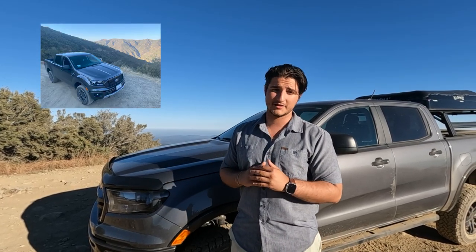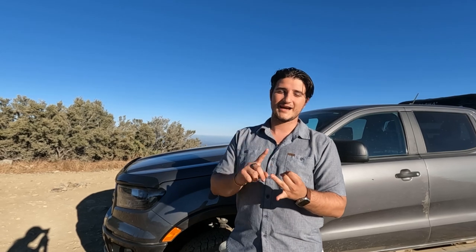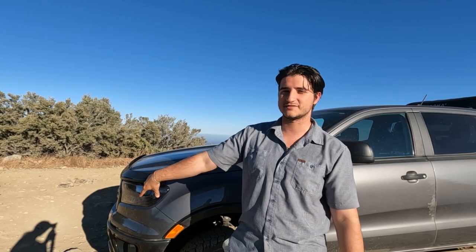I had an FX4 before — that was a 2020. Loved that Ranger, it was great. A couple reasons why I wanted to go with the Tremor: it came out after I had got my FX4, and I love that it had the AT tires, so a little gnarlier tires. It had the old Raptor style wheels. It has the Fox 2.0 shocks, and the rear has the remote reservoir, which is awesome. Then it has auxiliary switches, so I actually have Diode Dynamics fog lights in the front, which is sweet.